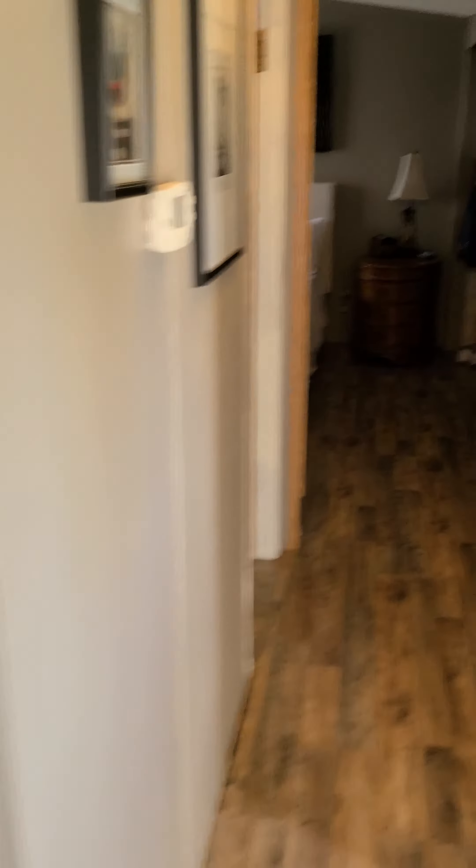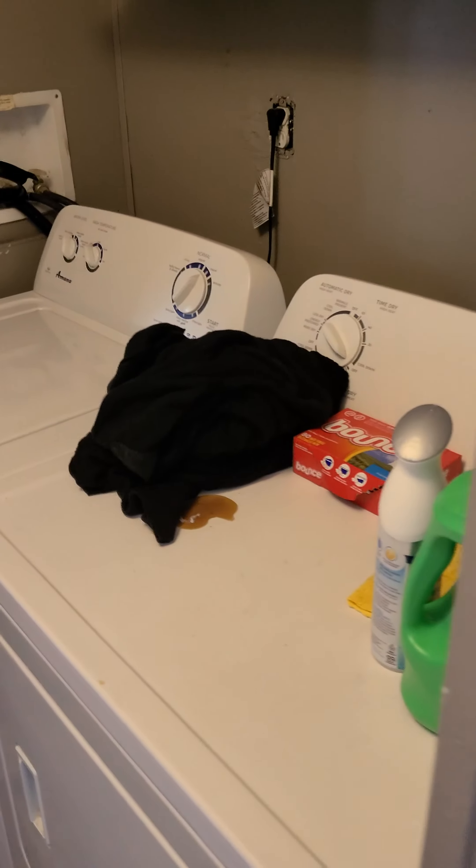New washer and dryer right over here. And then to the left is a full bathroom.